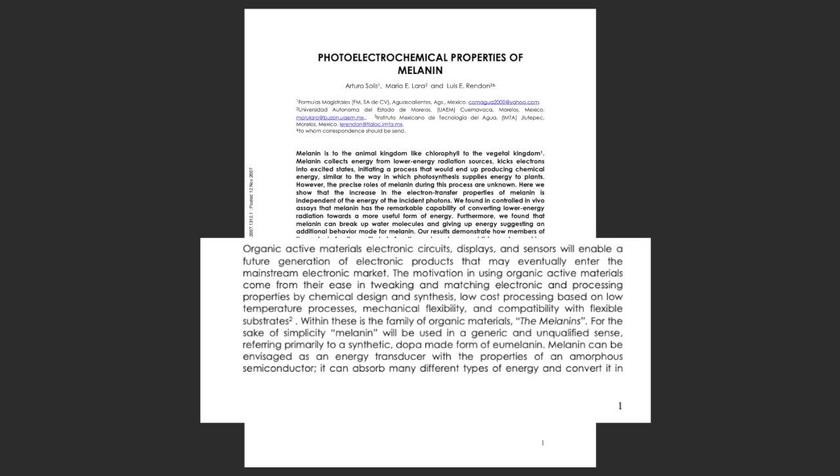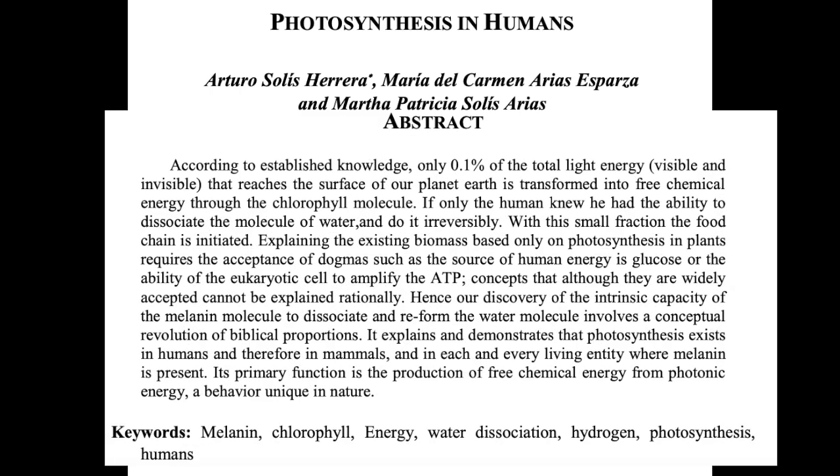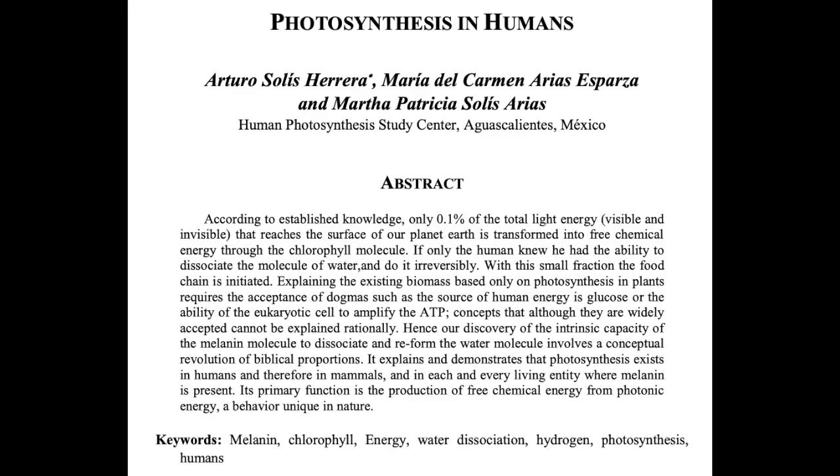Here's another paper from Dr. Solis and Thiem that deals with human photosynthesis. He explains: 'If only the human knew he had the ability to disassociate the molecule of water and do it irreversibly.' If he's correct, it means that biology is either a little bit wrong or very wrong, depending on how much cellular energy comes from melanin. Since he calls it human photosynthesis, let's review how plants do it and see how similar they are.